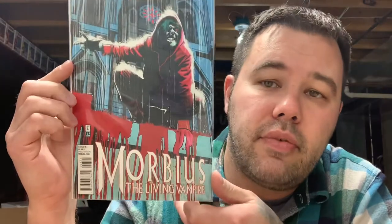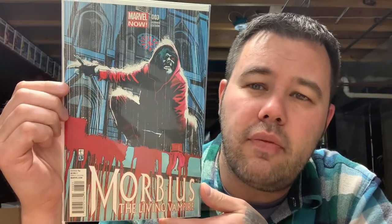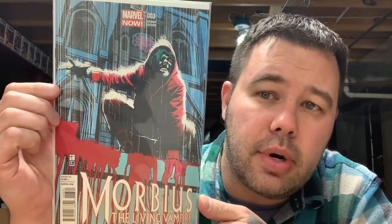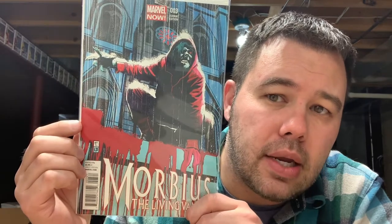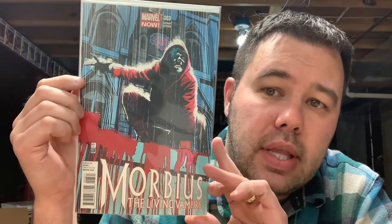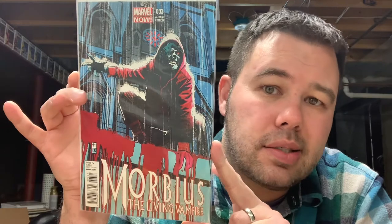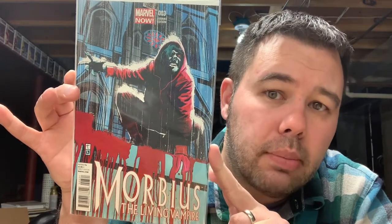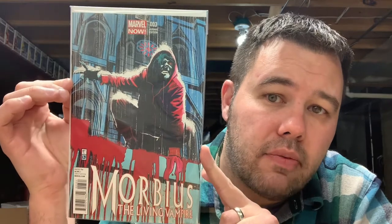Next up there's a big boy book that was on my wish list — this is Morbius the Living Vampire issue number three, the Corker. This is a one-in-fifty variant. This book is hard to come across. It's in really nice shape — it does have a minor spine ding with color breaking near the blood area, which I obviously can't press out. I'll be sending this into CGC. My prediction is 9.6, maybe a 9.4, but I'm leaning more towards a 9.6.